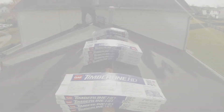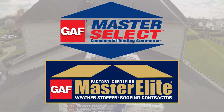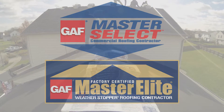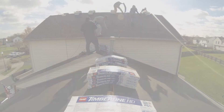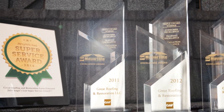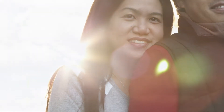Great Roofing and Restoration is a GAF Master Elite and Master Select contractor. What this means for you is that we have undergone extensive training and testing in order to provide you the best residential and commercial warranties in the industry. Translation: peace of mind.